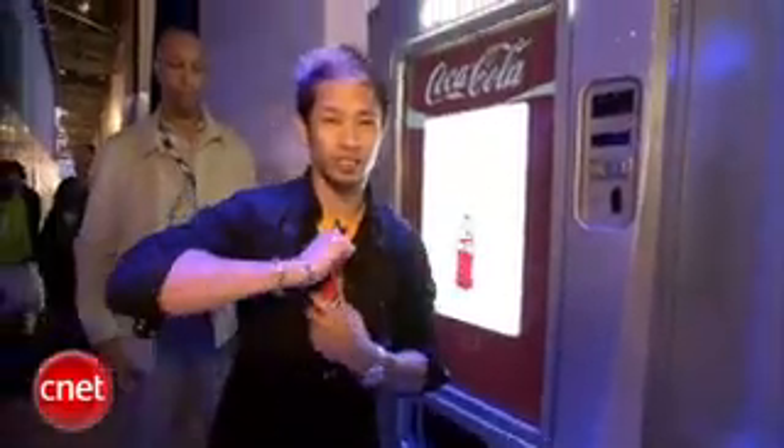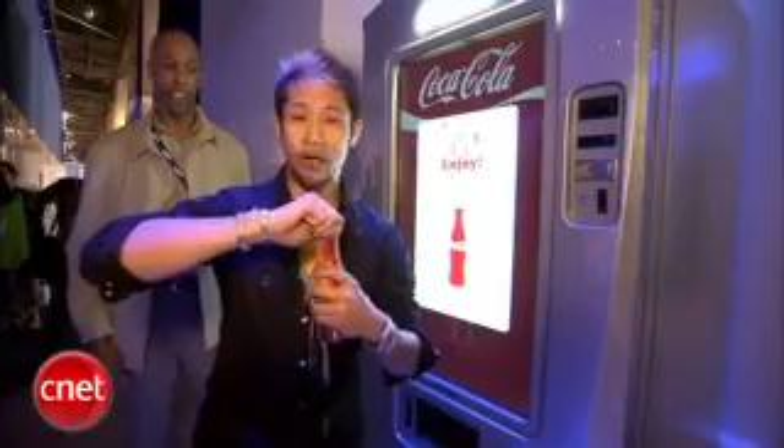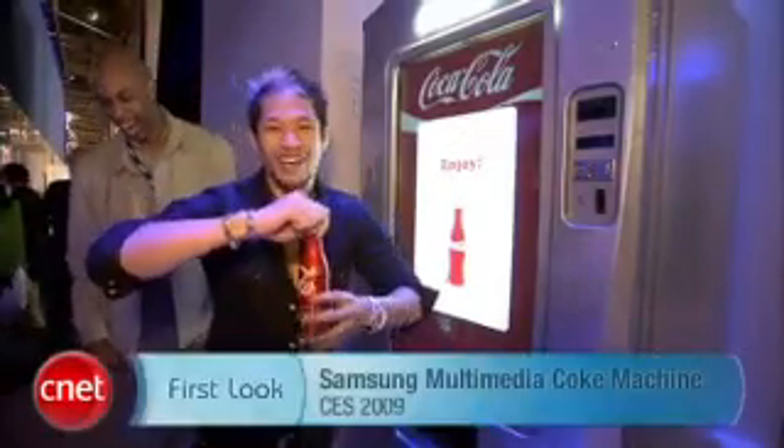Oh, here we go. It's a Coke bottle. I'm going to make sure this is the real thing. Oh, it's the real thing. For CNET.com, I'm Brian Tong. Cheers.